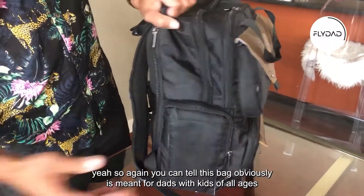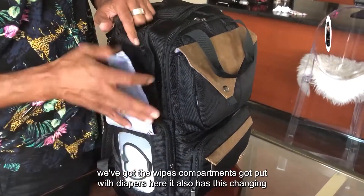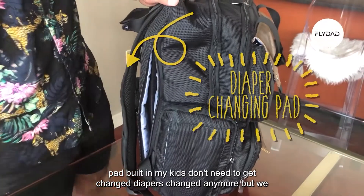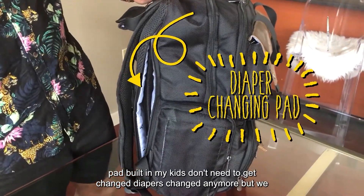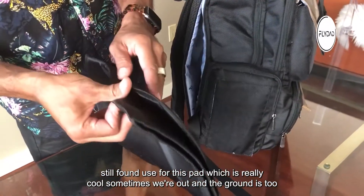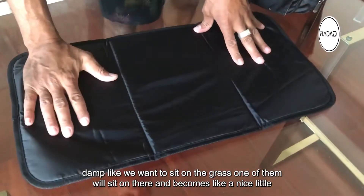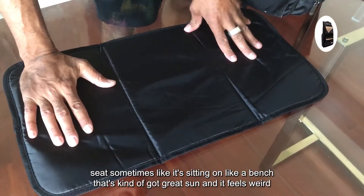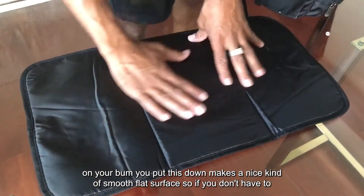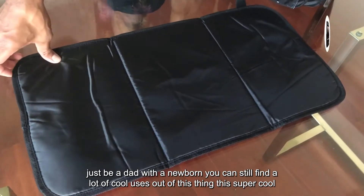You can tell this bag is meant for dads with kids of all ages — it's got the wipes compartment, got a diaper area, and it also has a changing pad built in. My kids don't need diapers changed anymore, but we still found a use for this pad. Sometimes we're out and the ground is too damp and we want to sit on the grass — one of them will sit on the changing pad. Sometimes sitting on a bench with grates feels weird; put this down and it makes a nice smooth flat surface.